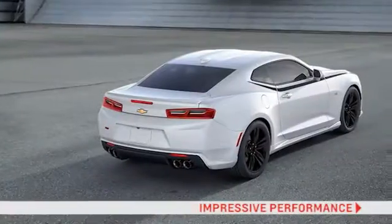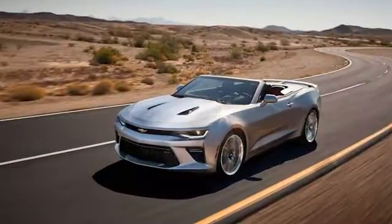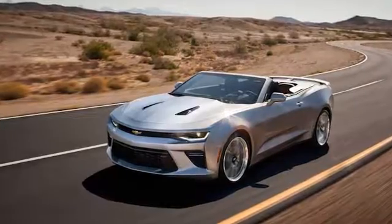Bold good looks, impressive performance, a high-tech cockpit and head-turning style. That should be enough, but just wait until you get the Chevrolet Camaro on the road.